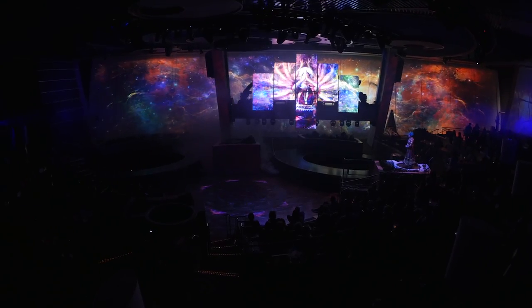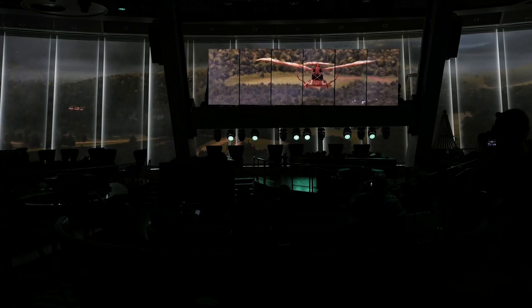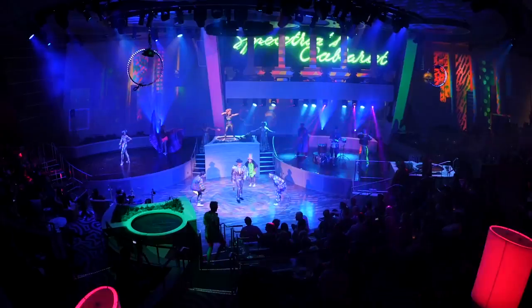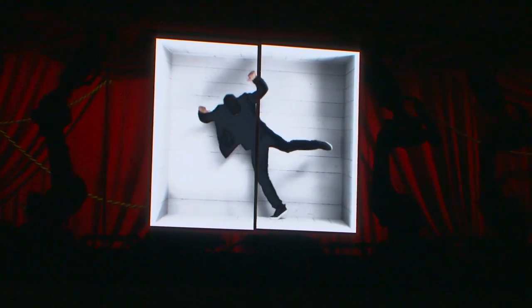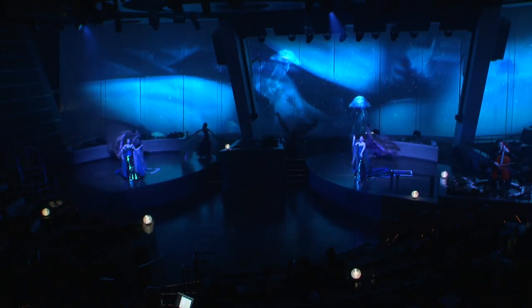There are 18 video projectors that we call the Vistarama — it's like all on the windows of the ship. We strongly feel, and so does Nick Weir at Royal Caribbean, that the combination of technology and live performance is the way forward. Live performance can be enormously enhanced by using technology and by creating these amazing Vistaramas and content.